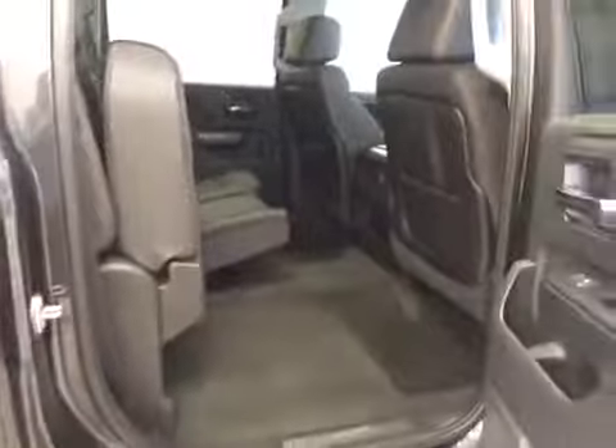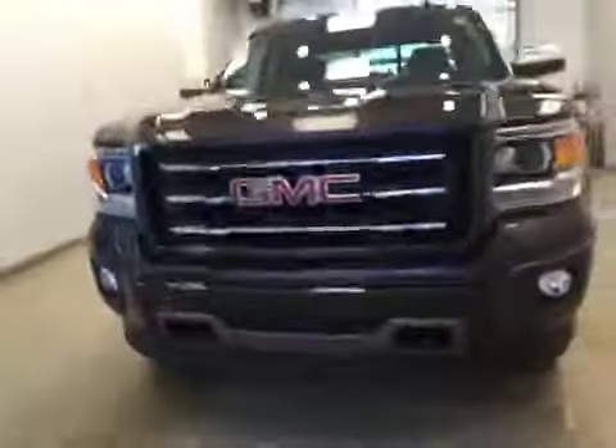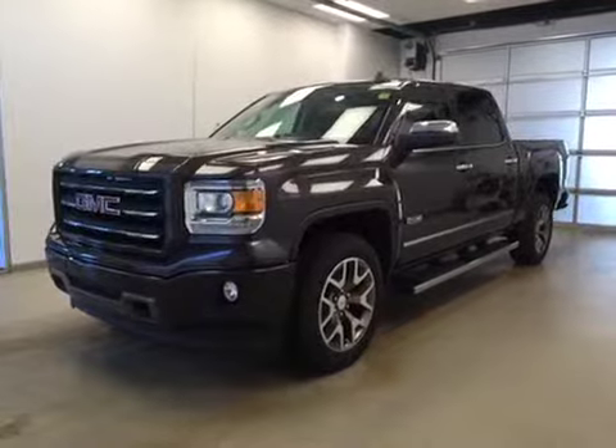Features a 40/60 bench split seat with built-in armrest and cup holders. Seats fold up for extra cargo storage. Once again, this is stock number 161492 — a 2015 GMC Sierra 1500 All-Terrain crew cab four-wheel drive in iridium metallic.